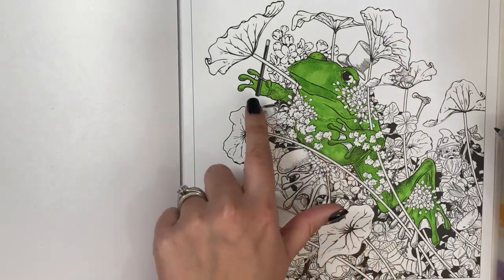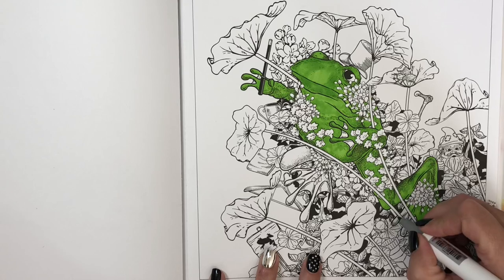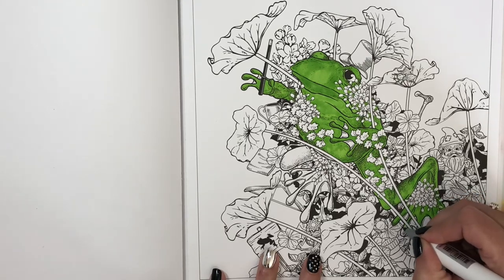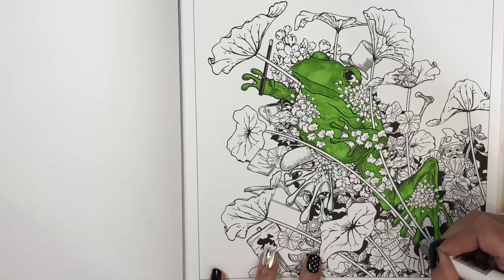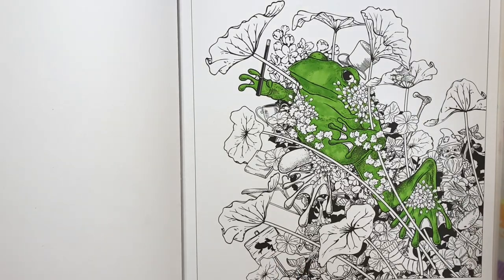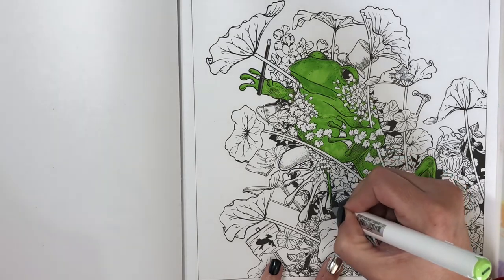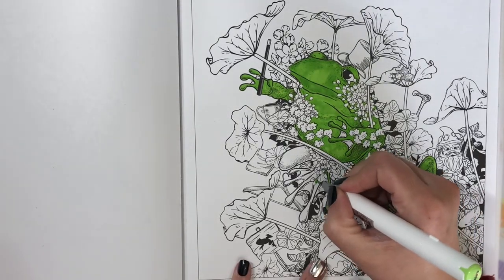I'm leaving in between his toesies because I'm probably going to do them a different color — a different shade of green. I think that's all of his body except for this foot over here. Sometimes when I'm looking at these pages it's hard for me to make out exactly what I'm looking at.